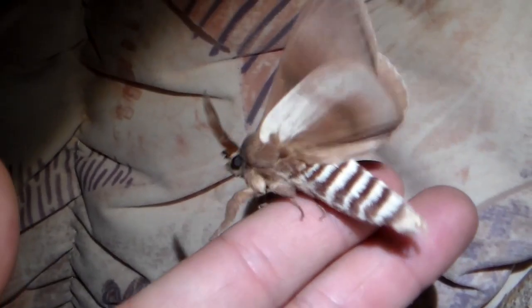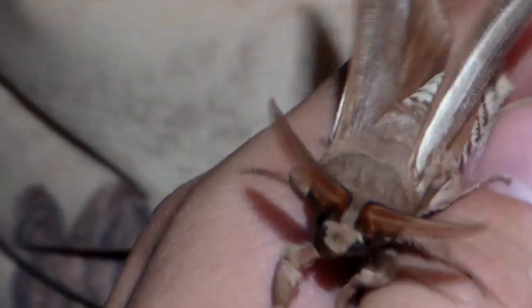In conclusion, the female of this species must be an absolute monster.